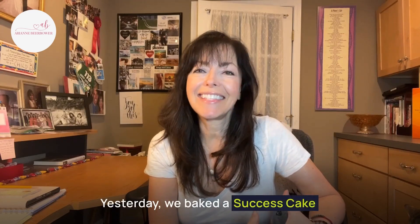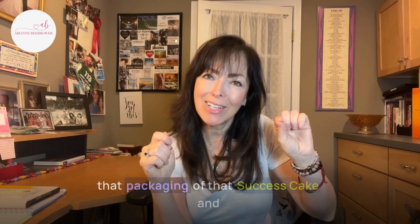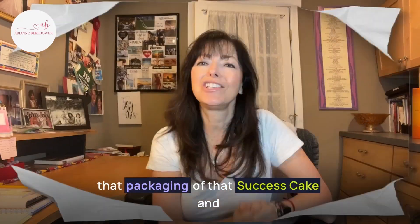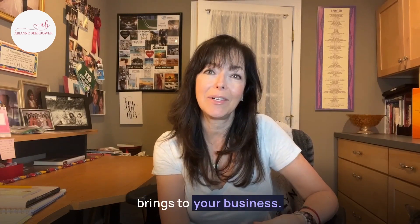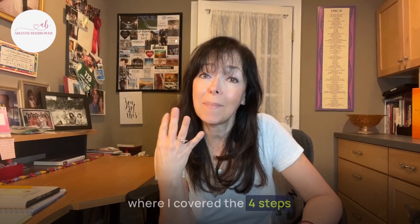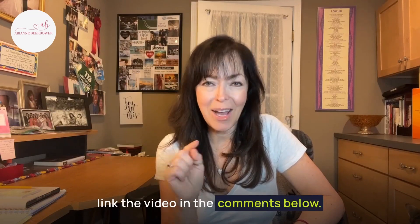Yesterday we baked a success cake and today I'm going to put a pretty bow on that packaging and share the huge benefits that having a strategically designed sales funnel brings to your business. In case you missed it, check out yesterday's video where I covered the four steps to an irresistible sales funnel — I'll link the video in the comments below.